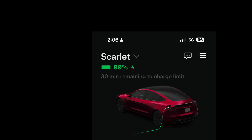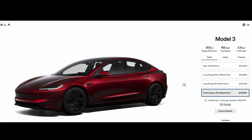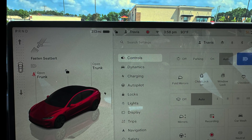I charged all the way to 100% for free at the hotel I was staying at. The car actually reports 313 miles of total range at 100% state of charge. Tesla states the EPA rated range is 303 miles, but the car itself will actually go all the way to 313 miles of range.